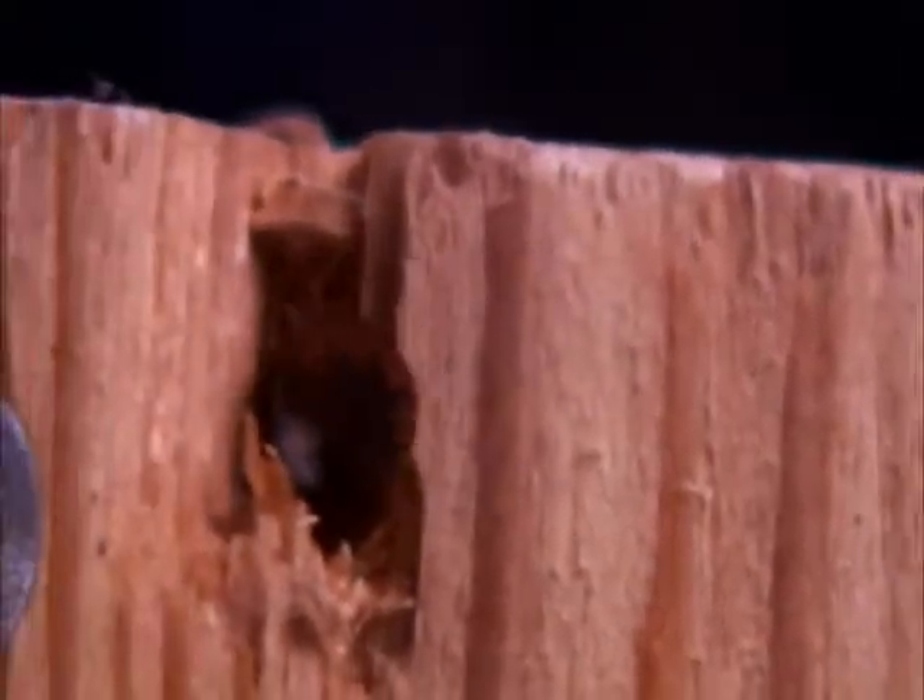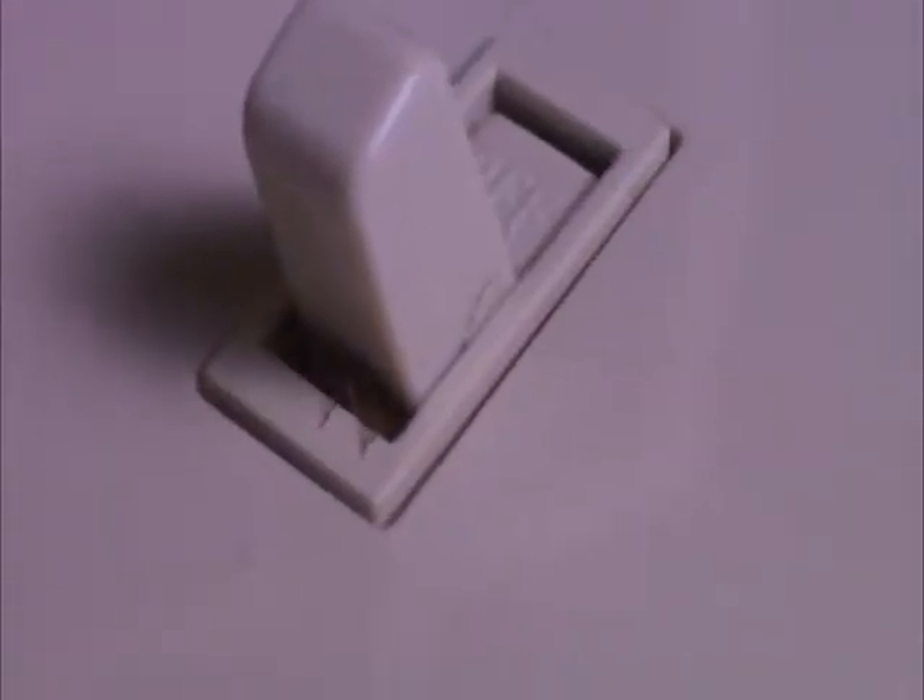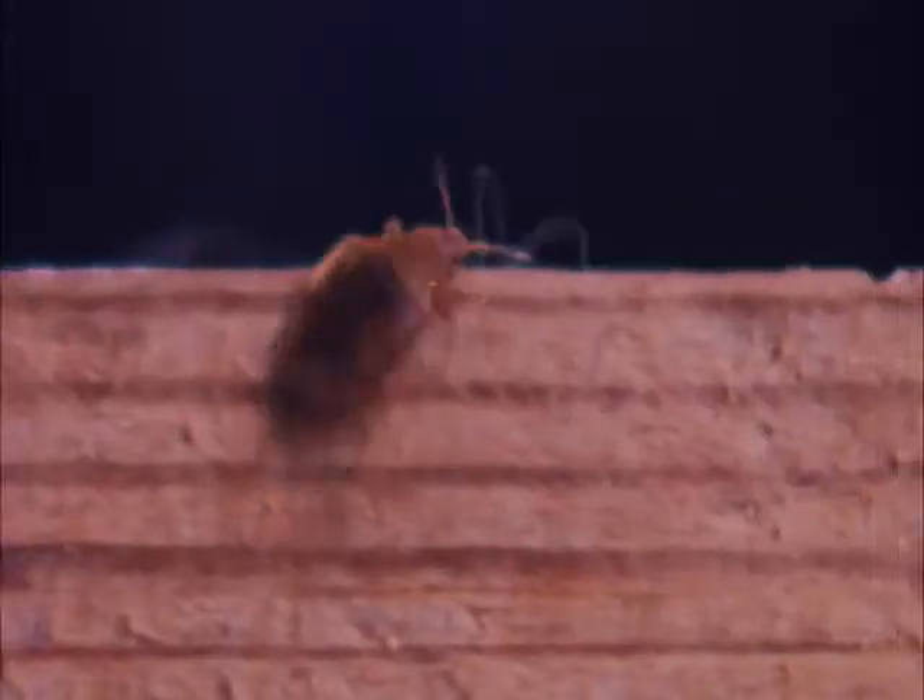Once bedbugs are in your home, they may not just stay in furniture or in the bed. They'll crawl behind pictures, go into electrical outlets and switches. In fact, since they're as thin as paper, they can readily hide in almost any crack or crevice. If you suspect bedbugs in your home, a good inspection is required.